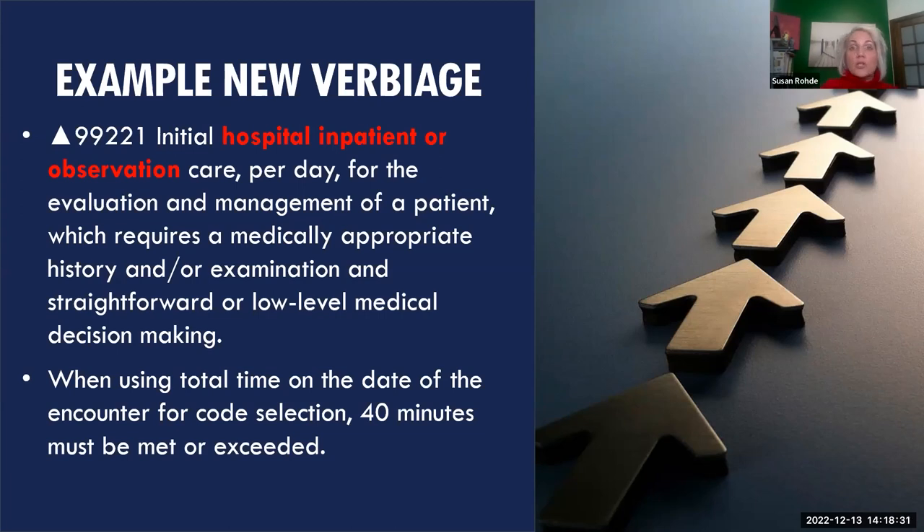In my experience, medical decision making is often easier to meet than time for established patients you've known for years. However, if a provider documents time and CMS reviews the chart — say 40 minutes for an ear infection assigned as a level five — the medical necessity won't support it. Observation and inpatient are now the same code set. Payers will distinguish the difference on the 1500 form via place of service: 22 for observation, 21 for inpatient.